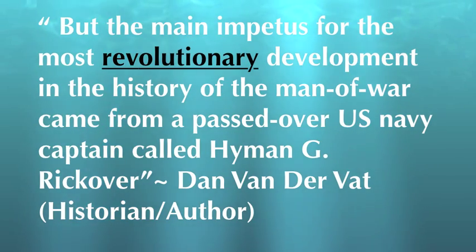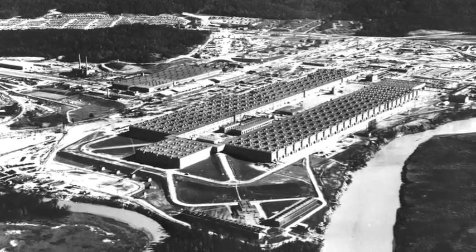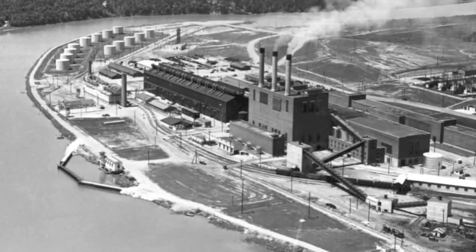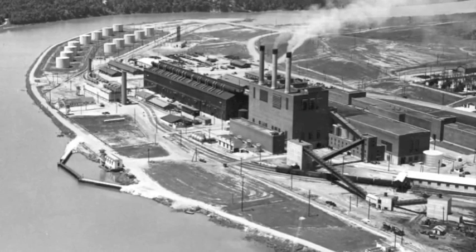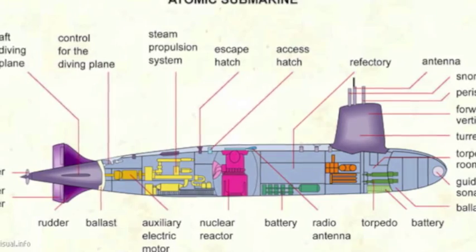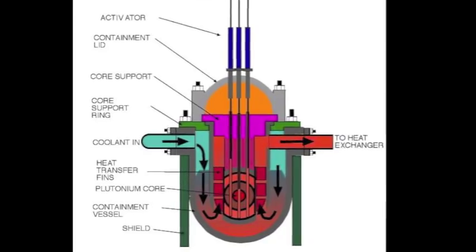But the main impetus for the most revolutionary development in the history of man-of-war came from a passed-over U.S. Navy captain called Hyman G. Rickover. In 1939, the idea of nuclear power was becoming more and more popular. Nuclear power was just being truly understood, and other nuclear projects were being worked on, such as the Manhattan Project. The physicist Ross Gunn proposed the idea of using nuclear propulsion in a submarine. The idea was not a big hit, however, because the technology to build a safe nuclear reactor that could fit inside a submarine hull simply did not exist at the time.